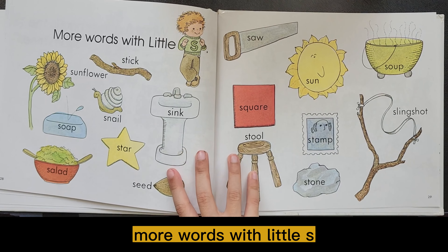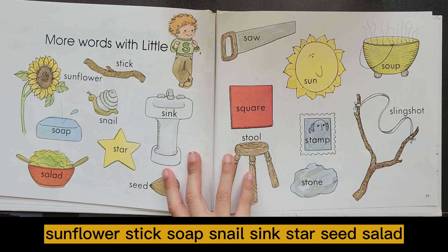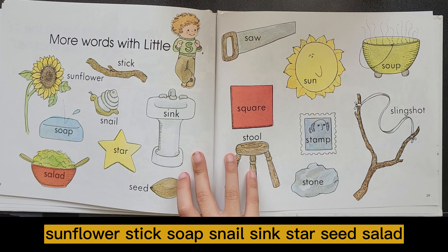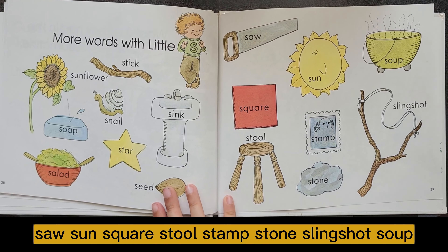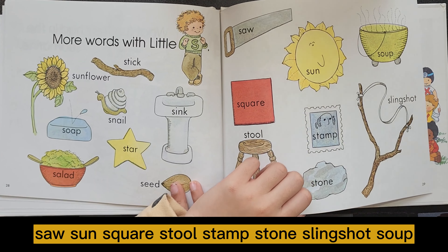More words with Little S: sun, flowers, stick, silk, snail, sink, star, seed, salad, saw, sun, square, stool, stamp, stone, slingshot, soup.